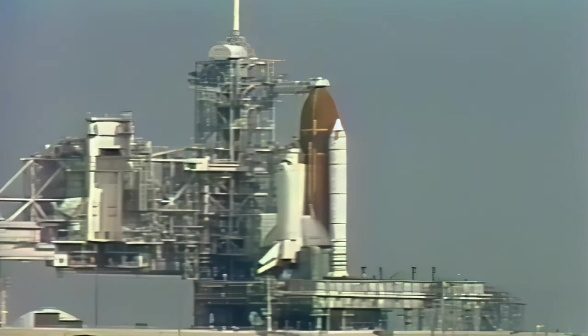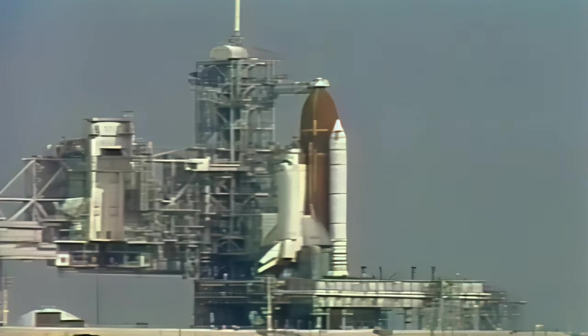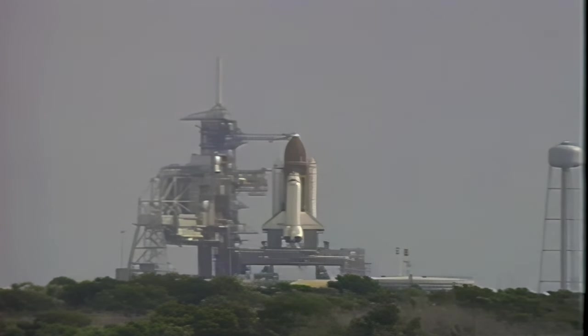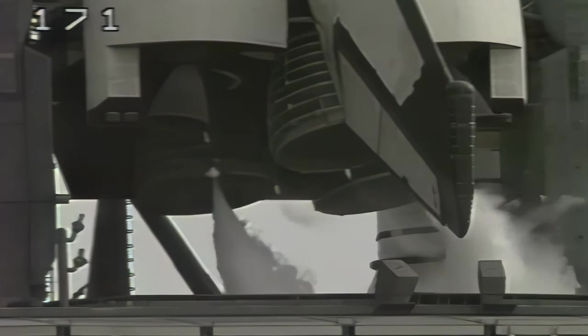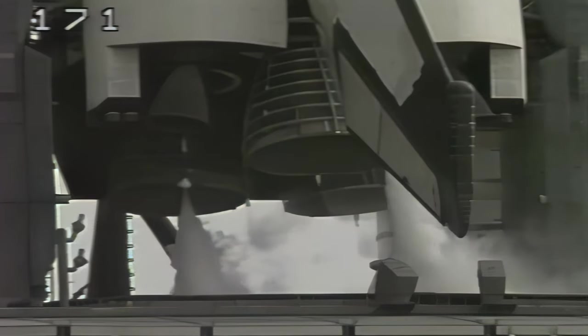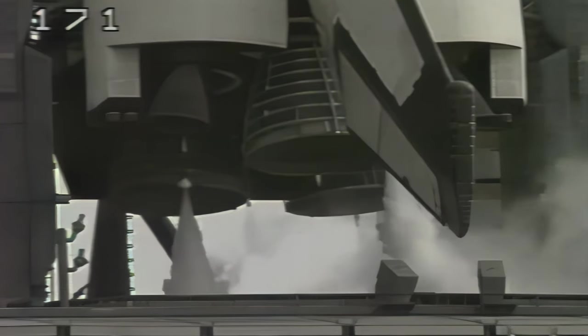Final purge sequence of the three main engines is underway. Valves on the engines are being prepared for engine start. At the one-minute point in the count, an engine ready indication will be given. A profile test of the orbiter's aero surfaces has started. The orbiter flight control surfaces are being moved through a pre-programmed pattern, and the main engines are being positioned for launch.